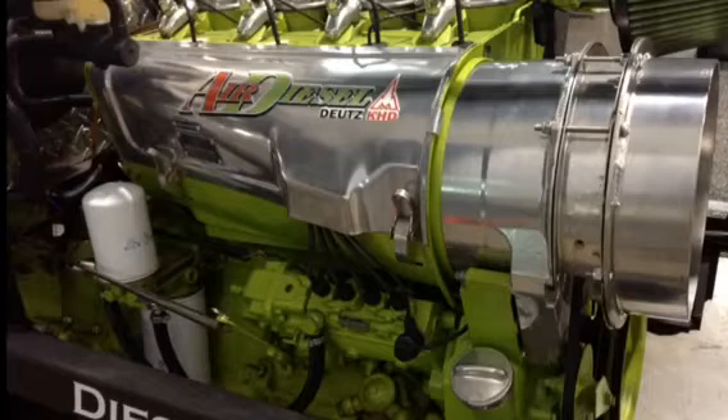The engine was a Deutz F4L 912 model — they're air-cooled engines built in Germany. They took this engine out of a concrete curb machine and then built the adapters and everything to put a Granny four-speed on it.